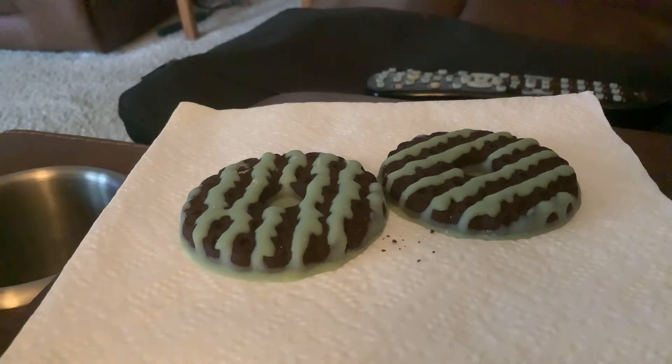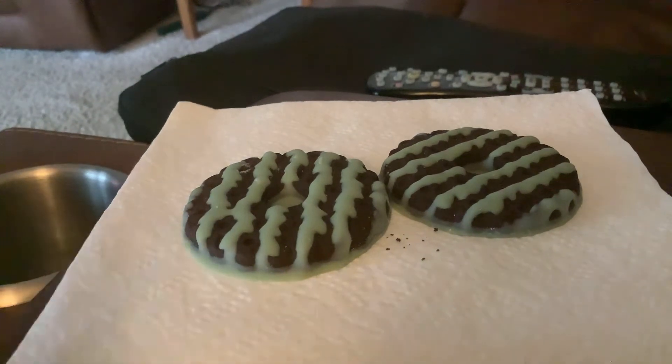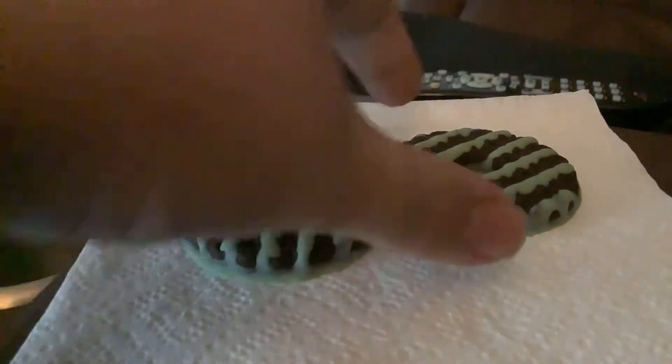My overall opinion — I'd give it a rating out of 10. As you guys know from my review videos on candy bars or cookies, I rank things out of 10. Today it's not a 10 out of 10 — I'm going to give this one seven and a half out of 10 for the mint fudge cookie.